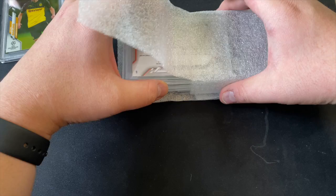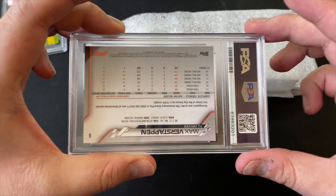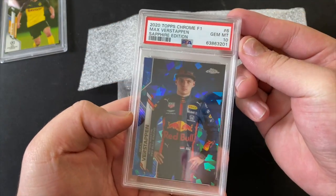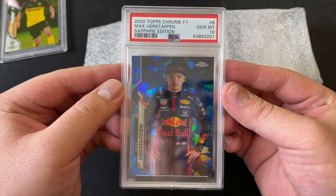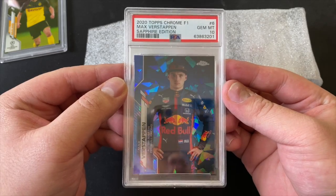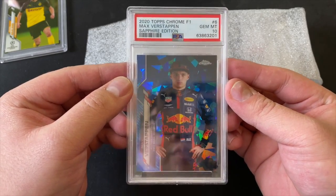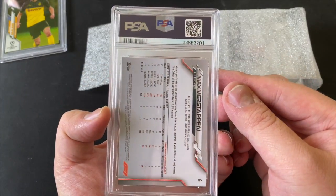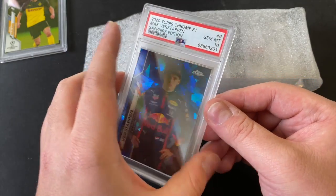Next card — for all the F1 fans out there, it's the current world champion Max Verstappen. And it's a PSA Gem Mint 10! Oh my goodness, this is beautiful. His cards have gone up quite a bit since he won the world championship. Gem Mint 10, Max Verstappen!